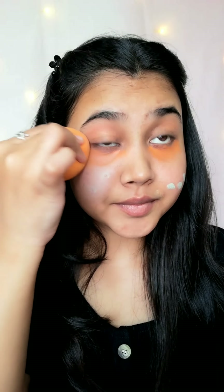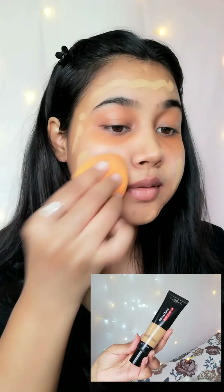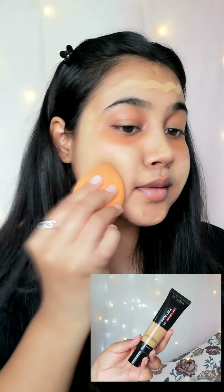Now I am using a damp beauty blender. I am using L'Oreal Paris Infallible 24 Hour Matte Cover Foundation. I love this foundation — its coverage is excellent and it is also long lasting.